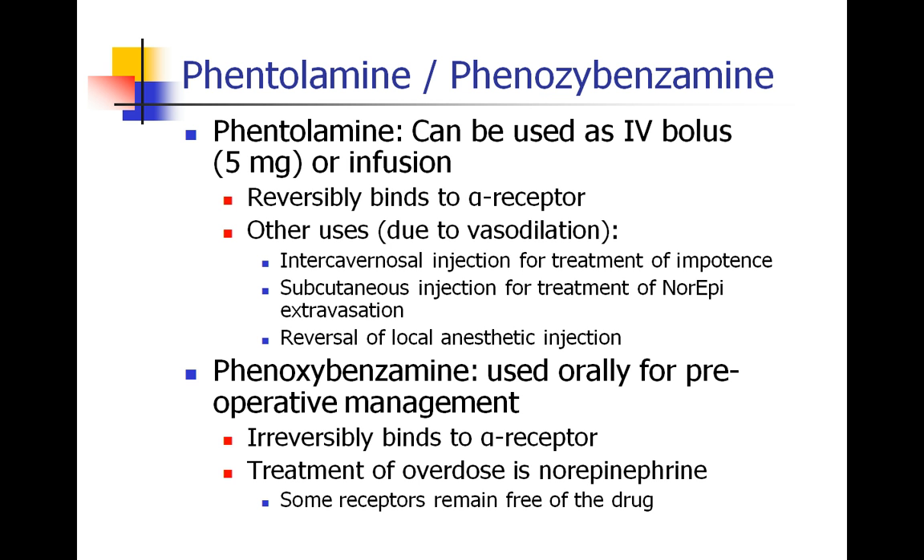Phenoxybenzamine is another alpha blocker given orally. Typically, patients will be given this drug as preoperative management for a pheochromocytoma. This drug actually binds irreversibly. The treatment of overdose for phenoxybenzamine is norepinephrine and vice versa, because there are always some receptors that remain free of the drug. So even if things bind relatively irreversibly, as is the case with phenoxybenzamine, a high enough dose of norepinephrine will eventually overpower this drug.